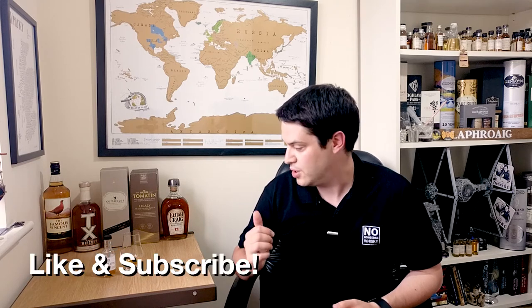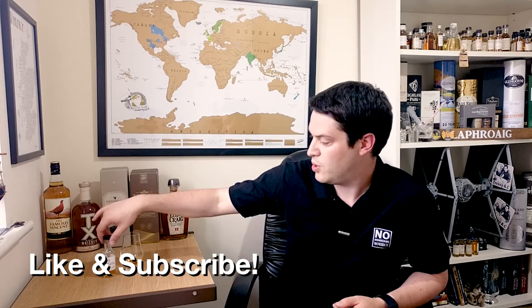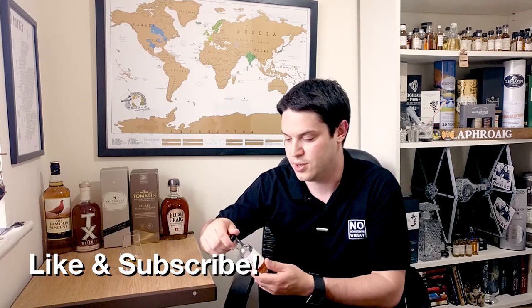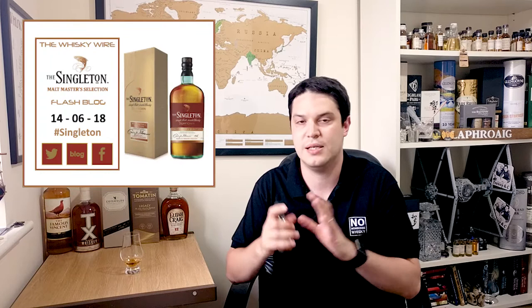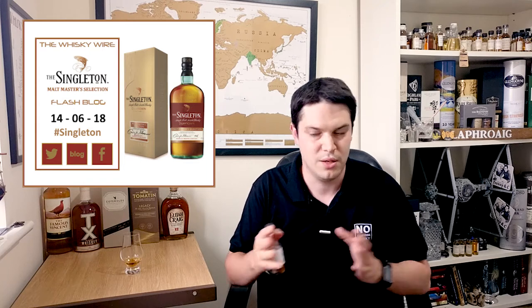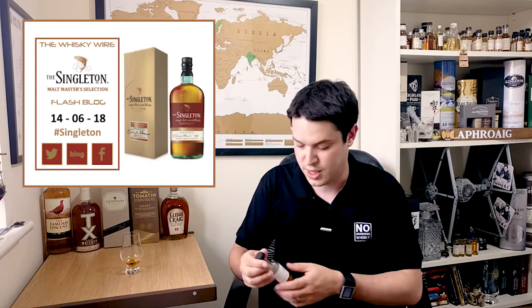Hi there. Welcome to No Nonsense Whiskey. My name is VinPierre and on today's episode we've got something new. I don't often get to try new things so I jumped at the chance. It was actually a wee sample sent to me by Steve Rush at The Whiskey Wire, and it's part of a mass blogging thing, so you're probably going to have heard a lot about this today. My normal release time is a little bit later than everybody else's, so if you've already heard about this quite a lot today, I apologise, but hopefully you're going to enjoy my no-nonsense take on it.